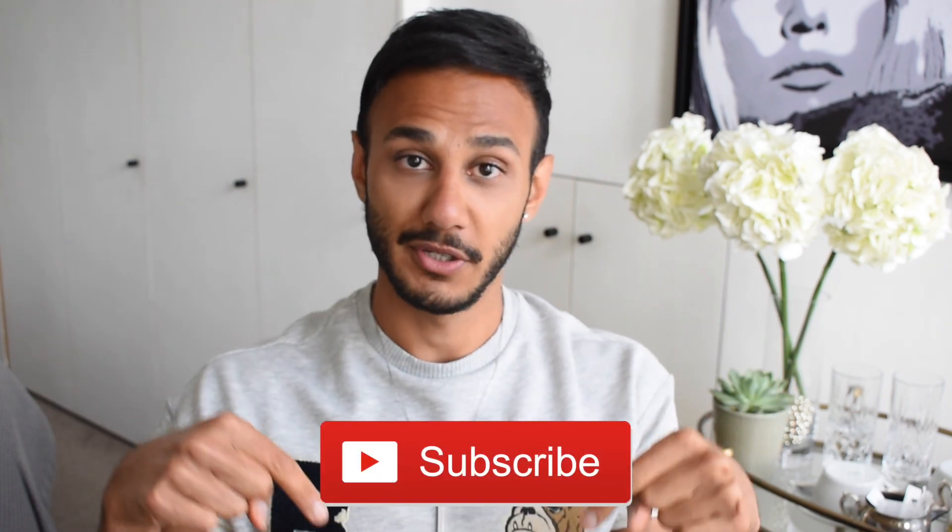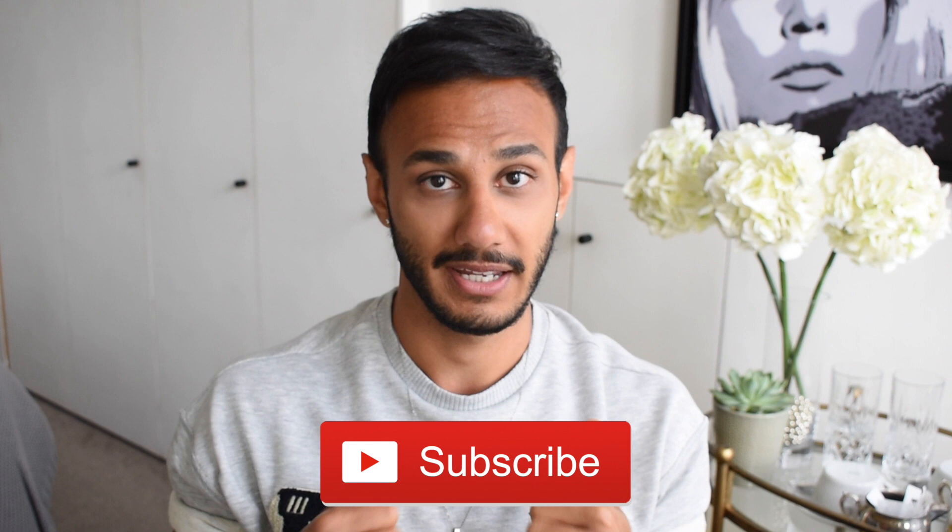Before we start the video, can I ask you to please subscribe to my channel and like it if you enjoy it. Make sure you click on the bell button so you will be notified when I post a video. Also, please follow me on Instagram, Facebook, Pinterest, and everywhere basically. So with that, let's start.